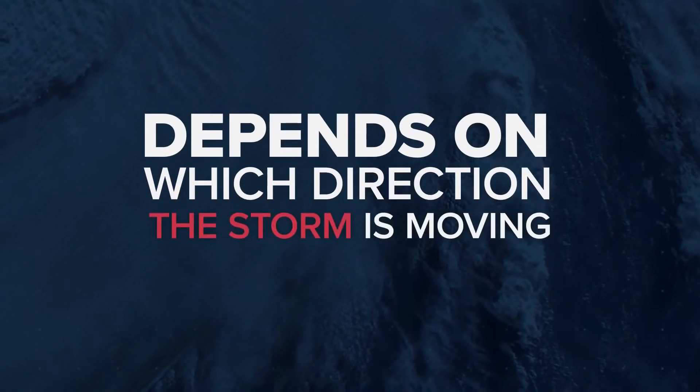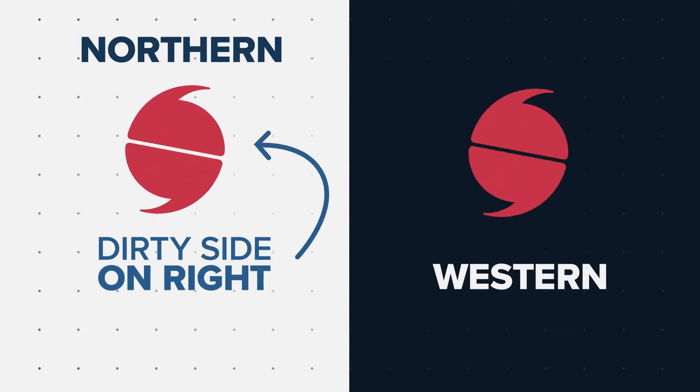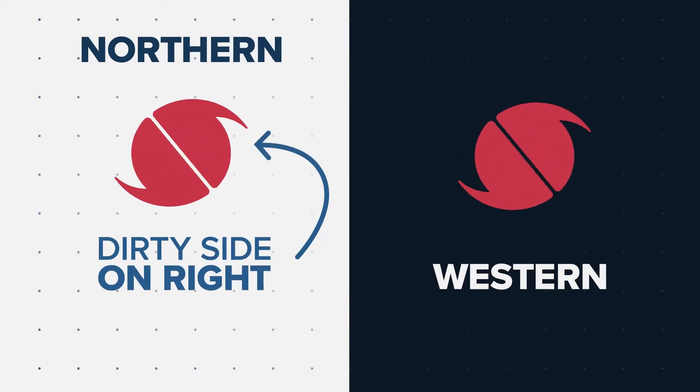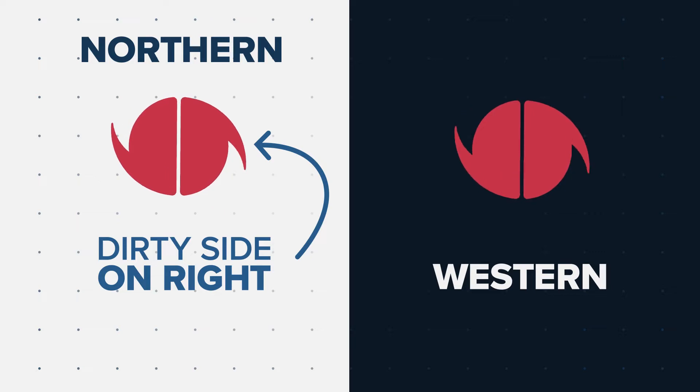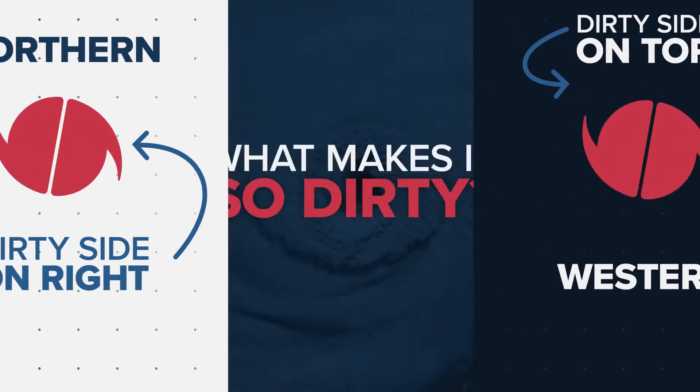But it also depends on which direction the storm is moving. If it's traveling in a northern direction, the dirty side will be more on the direct right-hand or eastern side. If the storm is traveling in a more western direction, the dirty side will be more on top of it.